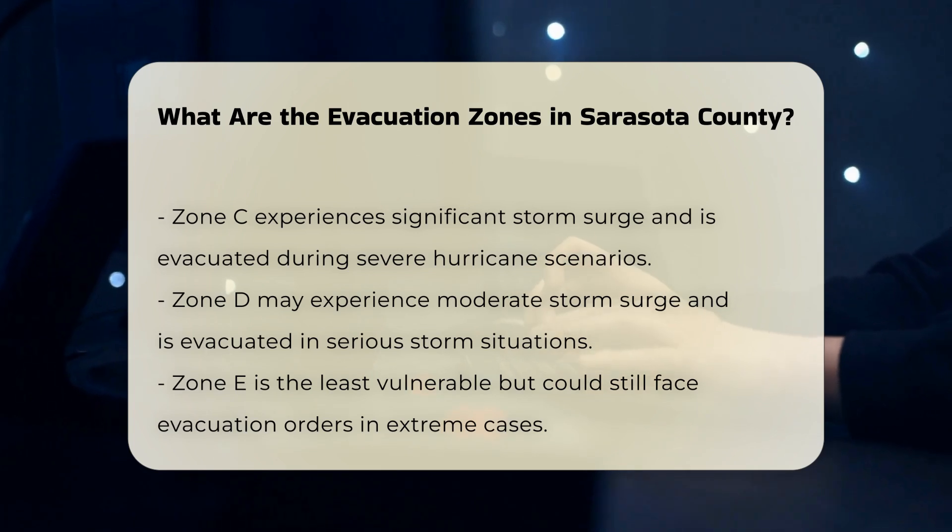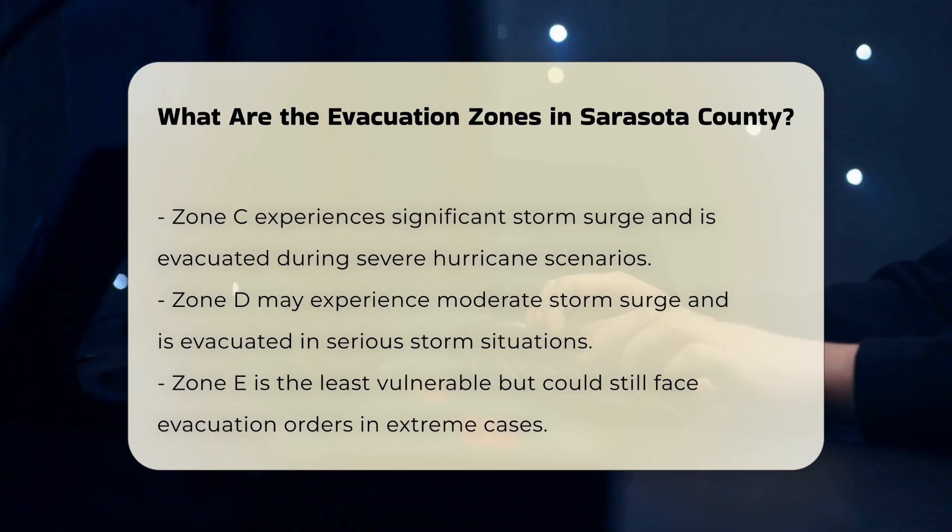Who must evacuate? All residents living in mobile homes, manufactured homes, RVs, or travel trailers must evacuate when any level of evacuation is issued, regardless of their zone.